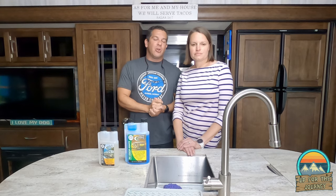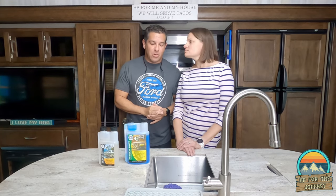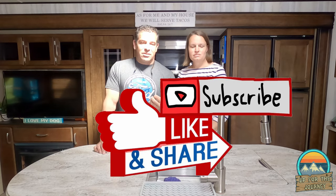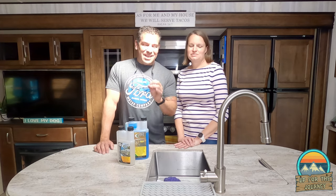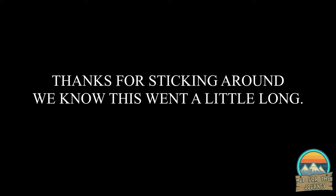Thanks again for watching everyone. Make sure you hit that like button — it lets us know y'all are watching our video. Hit that subscribe button because the next video is going to be pretty funny. It's not going to be a long one, but it's going to be pretty funny. Thanks again for watching. We'll see you on the road.